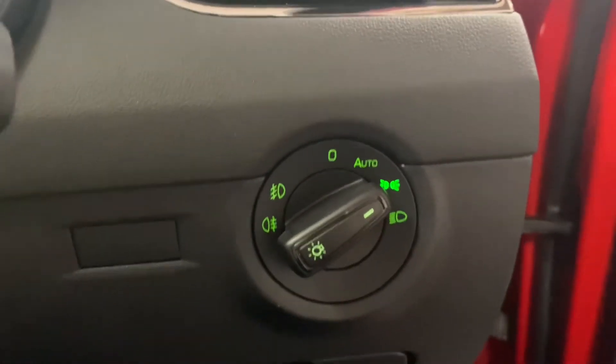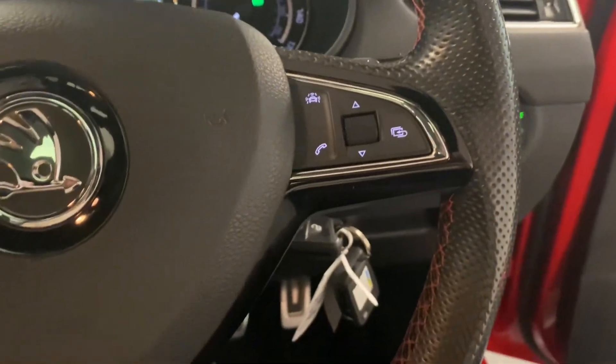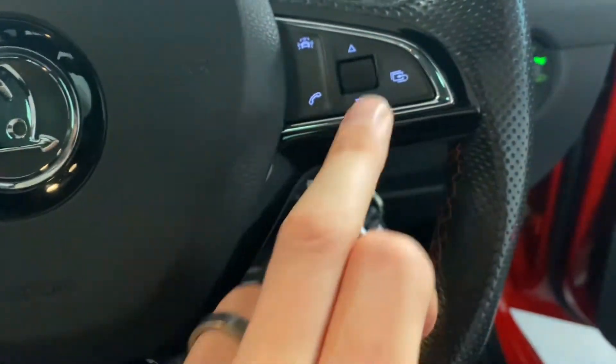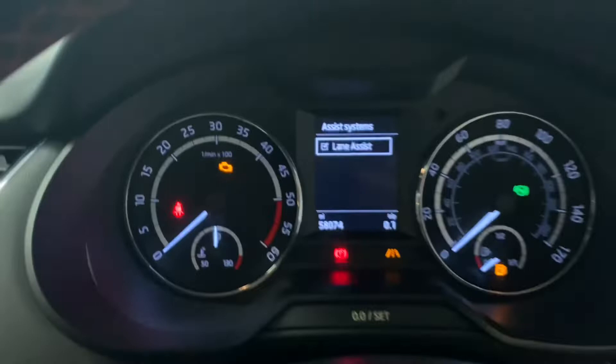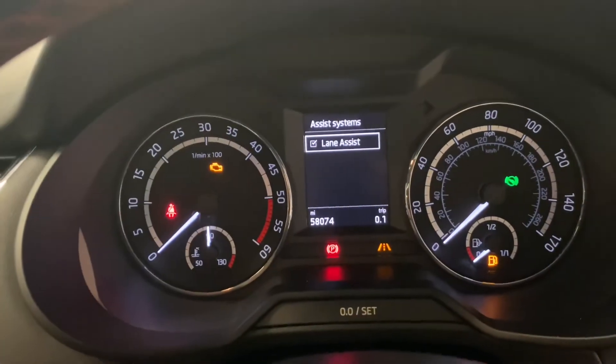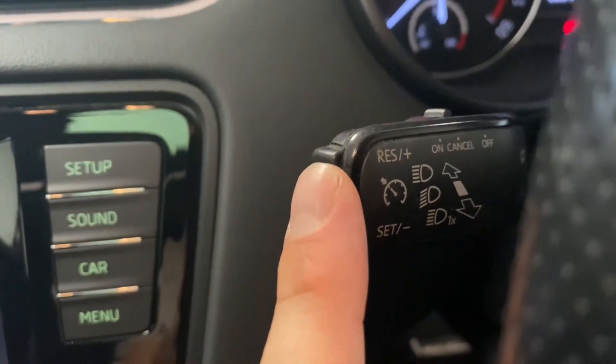Stepping inside the cabin, we've got automatic lights with automatic wipers. We've got both sets of keys. There's a multifunction steering wheel with the lane assist option, and pressing that shows it on the middle display. We've also got cruise control on the end of the stalk.